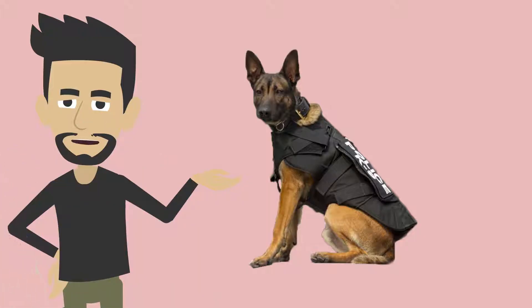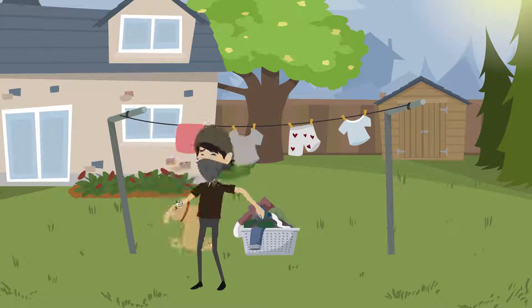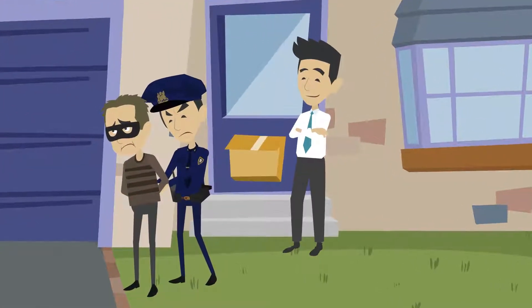What is a protection dog? Protection dogs are extremely well trained and will guard your home or attack on command. Guard dogs are trained to disable the intruder until law enforcement arrives.